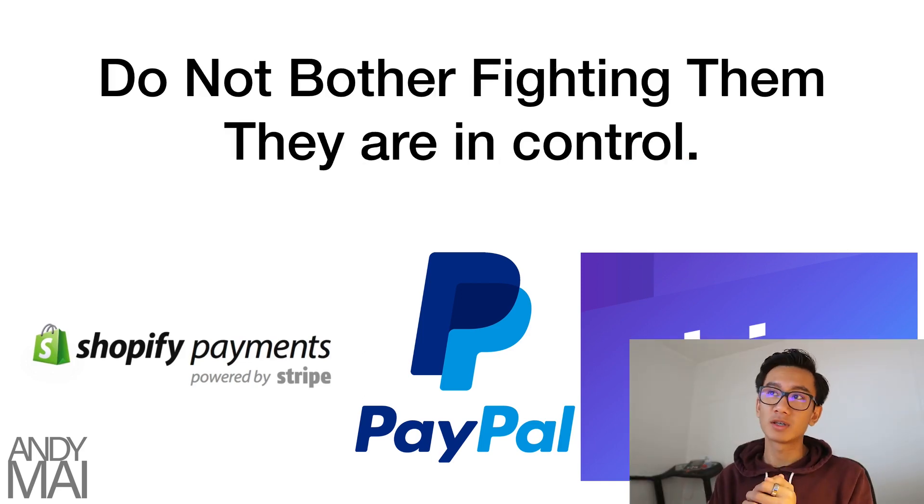First thing first: you don't want to bother fighting with these payment processors. They're in control. You're using their services and they set the rules — just like Facebook, Instagram, or Shopify. You're using their platform. Yes, you're paying, but you have to follow their rules. If you don't want to deal with these issues, go make your own payment processor. But if you're using someone else's, you have to follow their rules. From what I've experienced talking to lawyers and top dropshippers, there's nothing you can do — you just have to go with the flow and work around these holds.